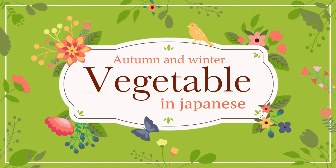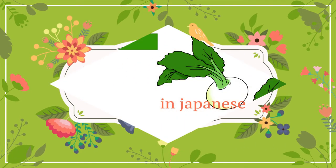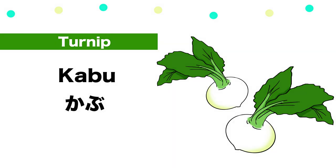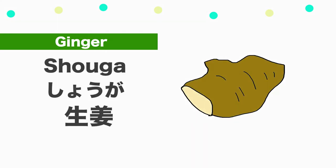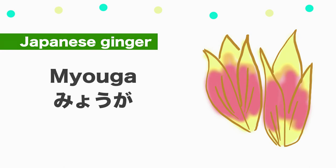Autumn and winter vegetables in Japanese. Turnip — Kabu. Radish — Daikon. Ginger — Shouga. Japanese ginger — Myoga.